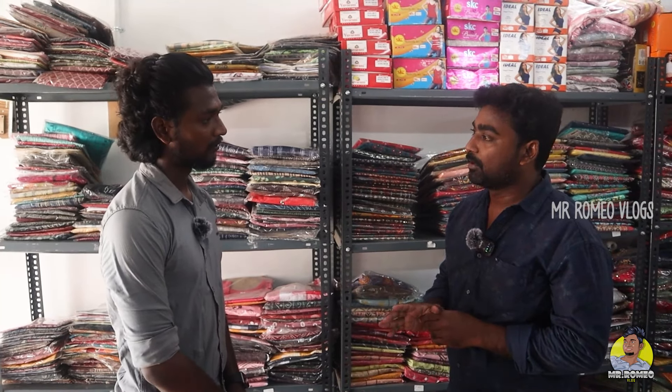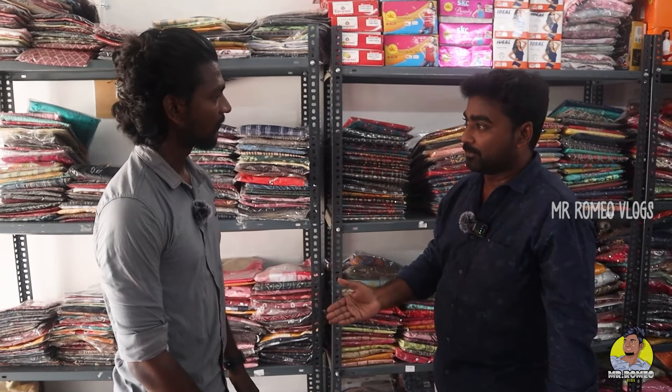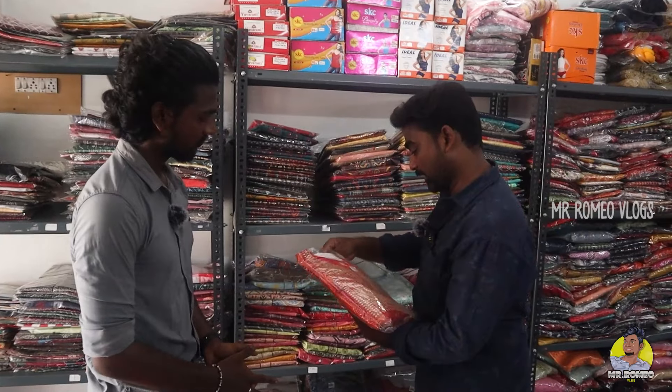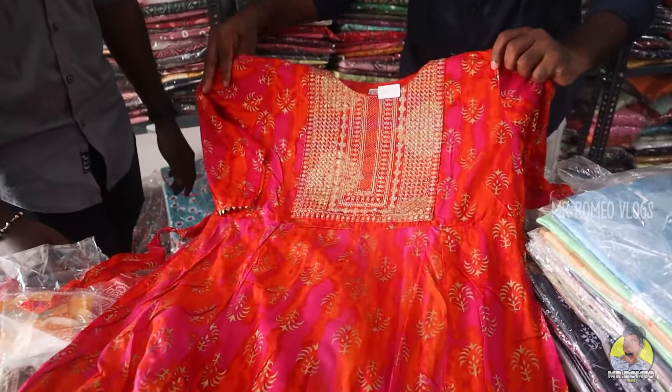The retail customer is a one-off sale. The 80,000 price is a total sale at 3500. All the 80,000 price items are a total sale.